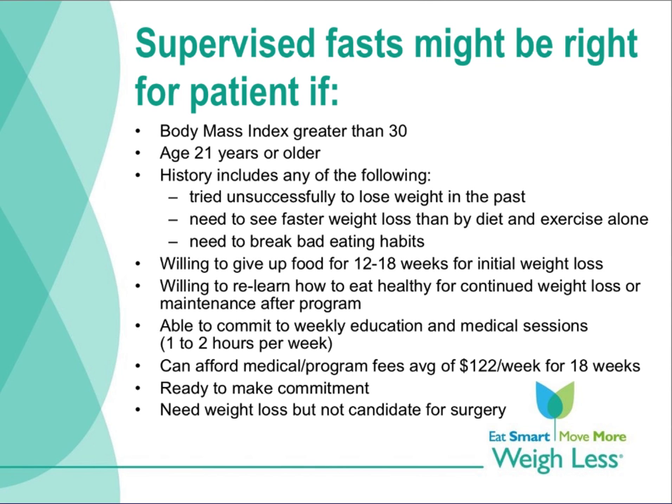This slide lists characteristics of an individual who might benefit from a very low calorie diet approach to weight loss: their BMI is greater than 30, they are over 21 years of age, they have a history of unsuccessful weight loss, they want faster weight loss than diet and exercise alone, they need to break bad eating habits, they're willing to give up food for 12 to 18 weeks, they're willing to relearn healthy eating afterward, they can attend weekly education or medical sessions, they can afford the program, they're ready to make a commitment, and they need to lose weight but are not necessarily a candidate for surgery.